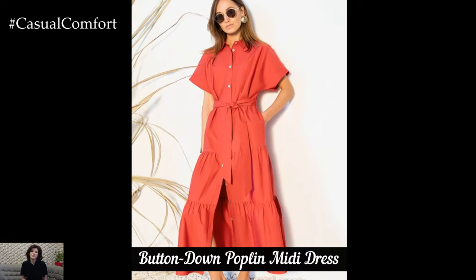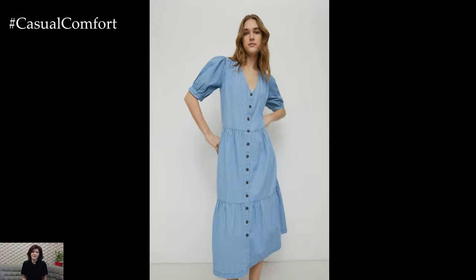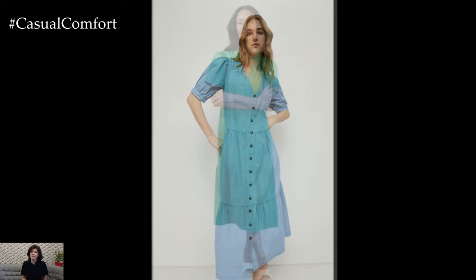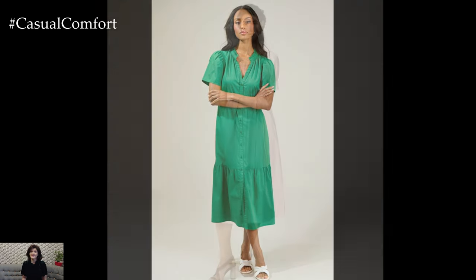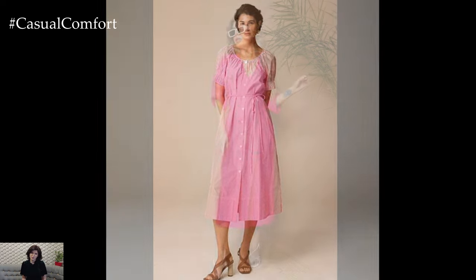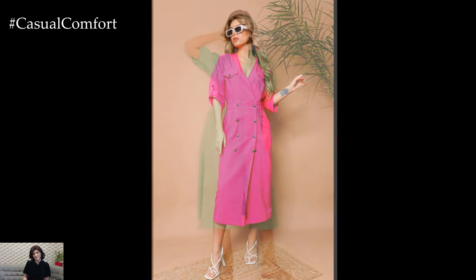The button-down poplin midi dress is a versatile piece that can be dressed up or down with ease. Featuring a row of buttons down the front, this dress adds a touch of vintage charm to your wardrobe. The button-down design allows for customizable styling, letting you adjust the neckline and slit according to your preference. For a casual daytime look, wear your button-down poplin midi dress with sneakers and a tote bag. The buttons add an interesting detail to the dress, making it stand out even with minimal accessories.